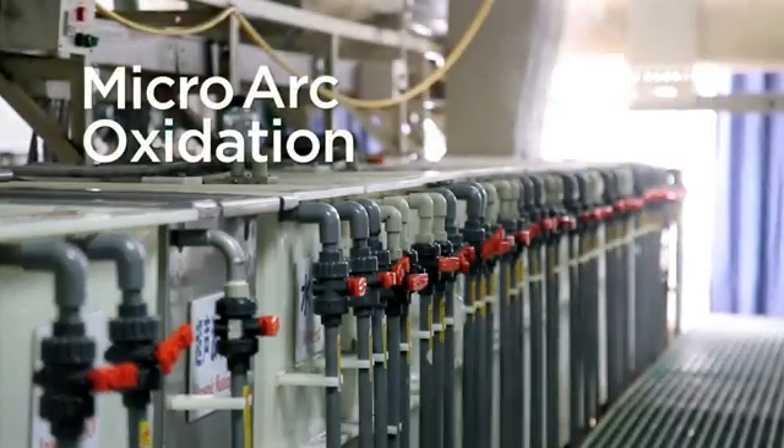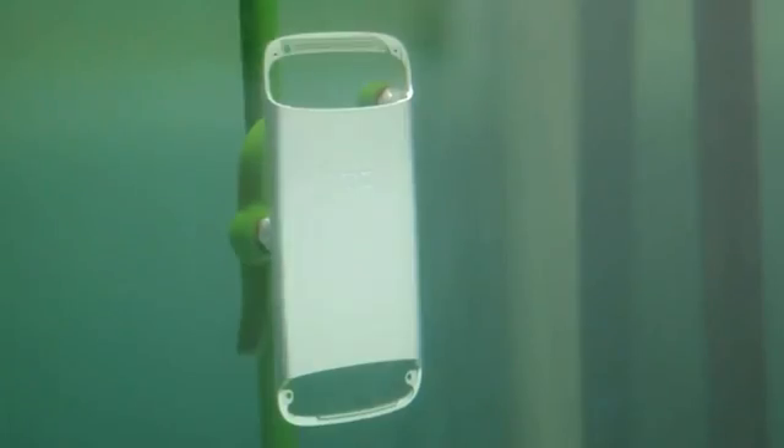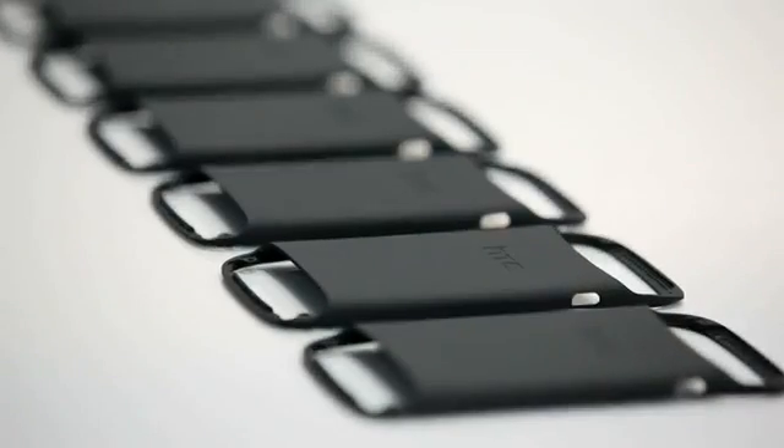So what exactly is MicroArc Oxidation? MAO is a very unique process. It starts out as aircraft 6,000 series aluminum, with 10,000 volts of energy applied directly onto this piece of metal, almost like lightning striking the phone. A very microscopic chemical reaction attacks the aluminum surface and then creates a ceramic surface on the phone. And so it's not a coating — it's actually a treatment to the metal.